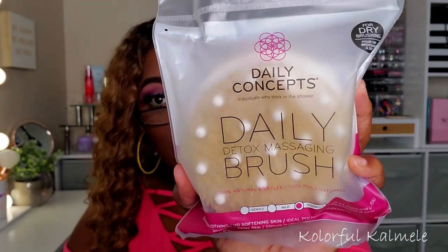This next one — when I saw it I was not too happy. It's the Daily Concepts Daily Detox Massaging Brush. It's a nice product you put in the shower and scrub your body — really nice. But do I want this in my Boxycharm? No. This is something I'd prefer to purchase on my own. I mean it looks nice enough and I'm sure someone is really happy to get this, but I kind of like to get makeup and skincare in my boxes.